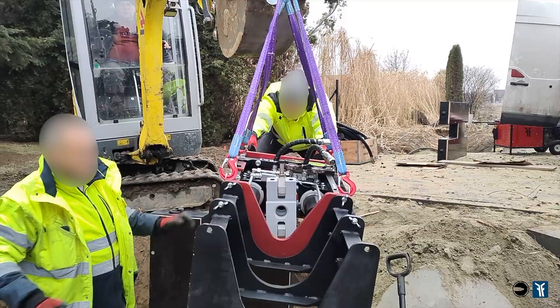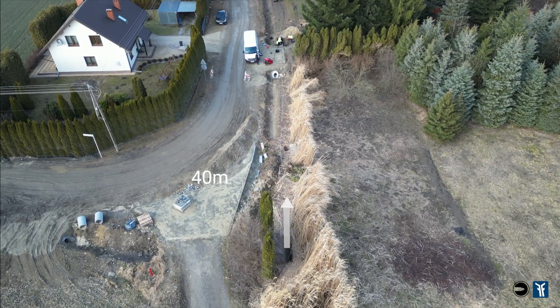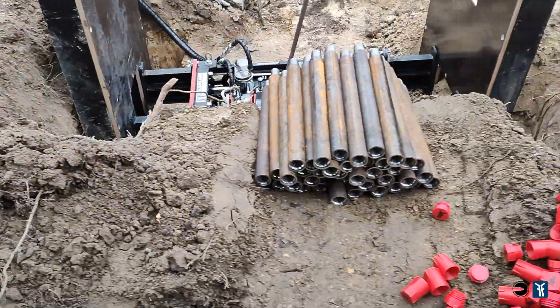As part of the training, we carried out a commercial installation of a protective pipe with a diameter of 40 millimeters over a distance of 40 meters. The jacking process was performed under a driveway and along a drainage ditch.